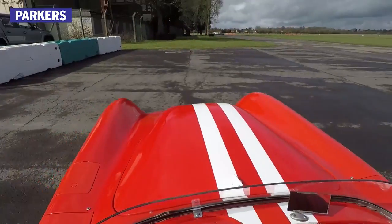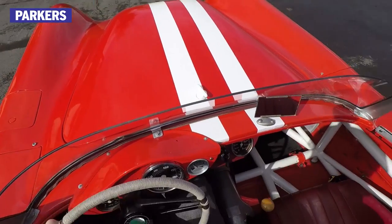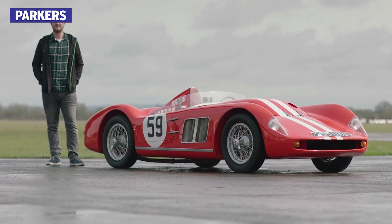A car weighing barely half a ton that offers terrifying speeds to anyone brave enough. It's an experience I certainly won't be forgetting in a hurry.